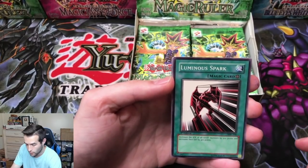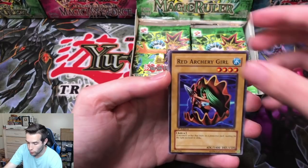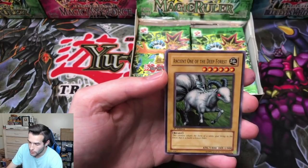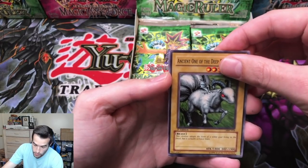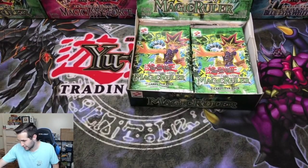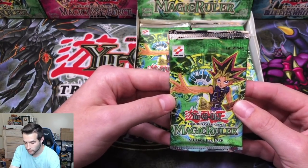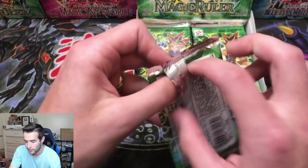Luminous Spark, Red Archery Girl, Malevolent Nuzzler, Ancient One of the Deep Forest. A Shining Angel — just a rare. This effect gets me every time — 'oh, is that going to be it? Is that the big one?' We go left to right. If you want to pick from the left bottom, I'm down — I'm not opposed to trying that. It's just a little easier to say left to right.